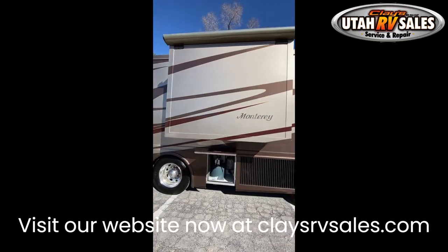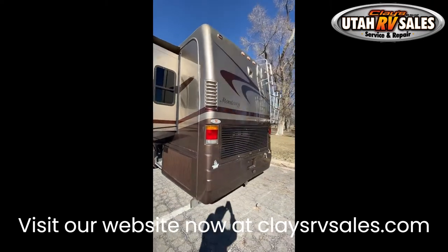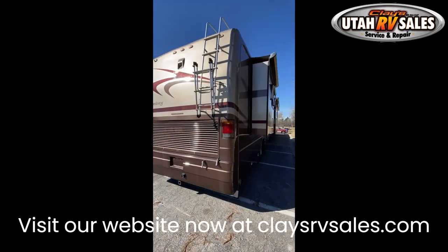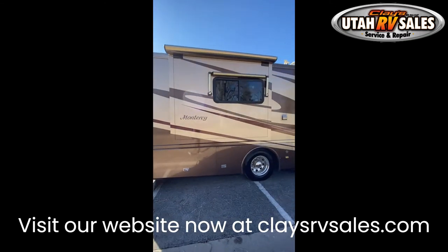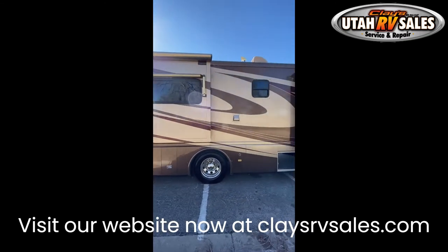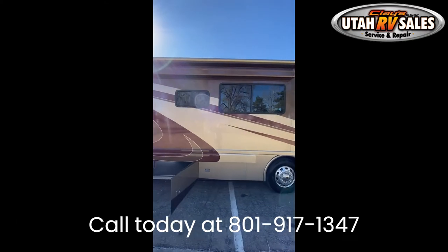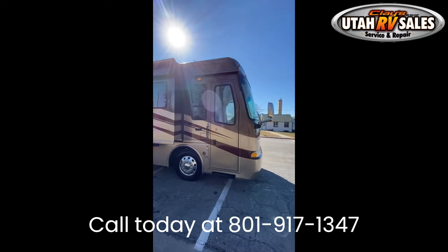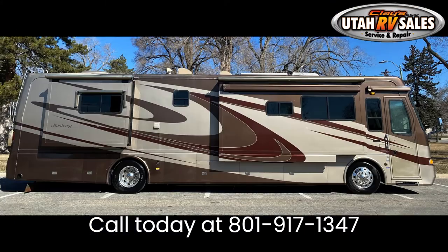A washer/dryer prep from the factory — no tools or supplies needed. High-quality slide-out awnings and a huge patio awning that are all automatic and in aluminum covers. It also has the hydraulic auto leveling system from factory and a 2,000 watt pure sine inverter. Call or text Nate at 801-917-3853 and ask about warranty and trade-in values. Don't miss out on this amazing motorhome — call today at 801-917-3853.